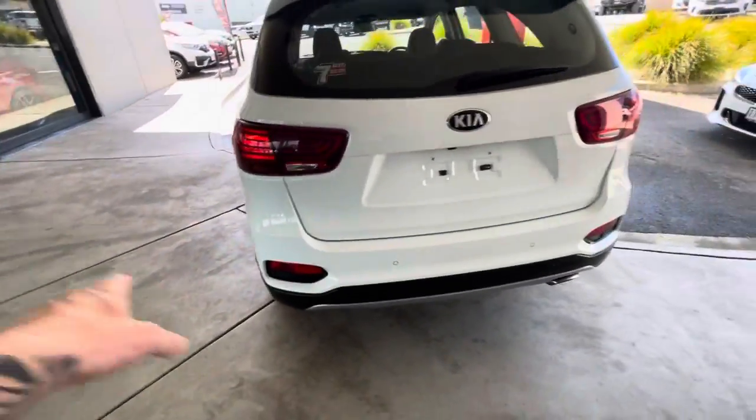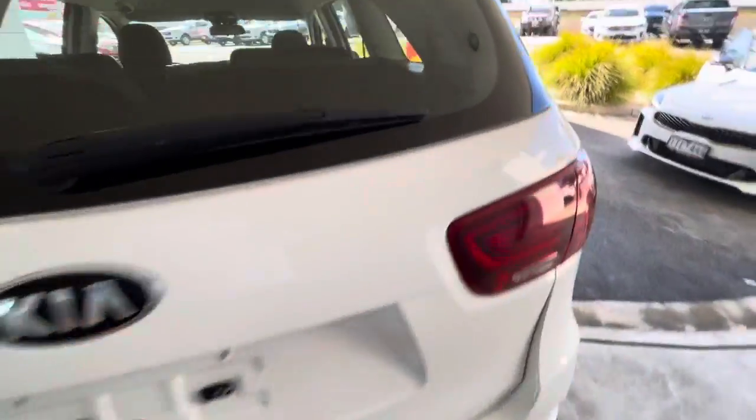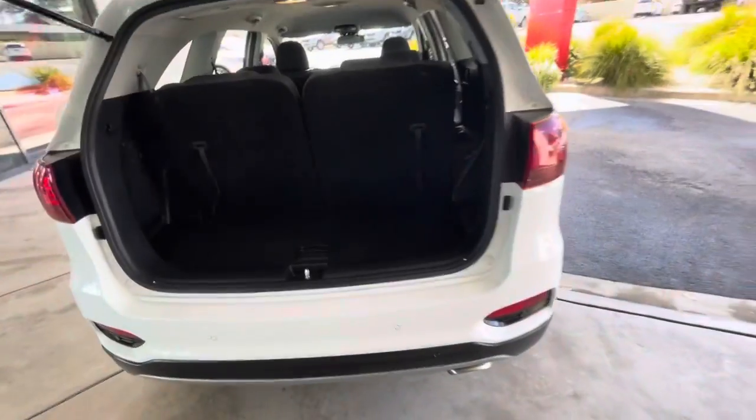Coming around through the back, really well-styled, LED taillights, rear parking sensors. The car will come with Victorian registration if you are located in Victoria.